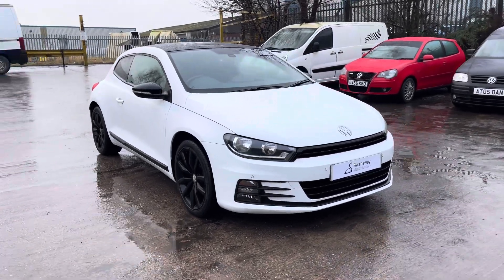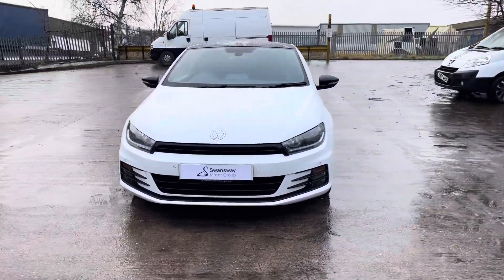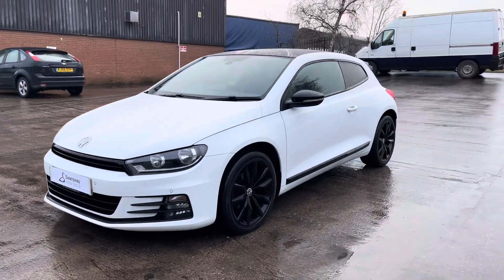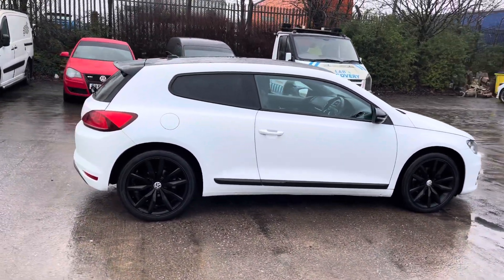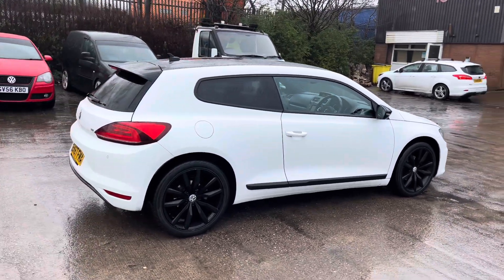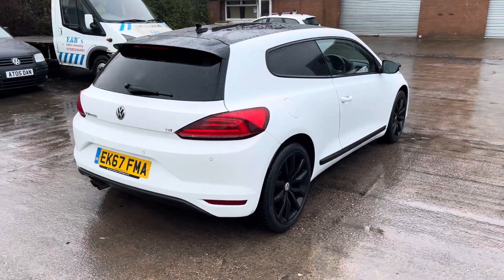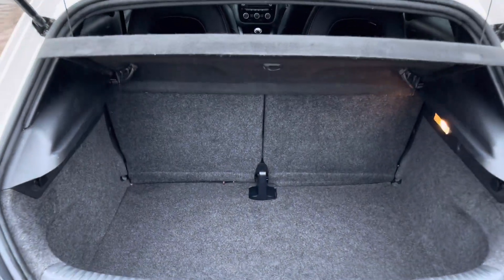We are delighted to be able to offer you this stunning Volkswagen Scirocco GT Black Edition. This vehicle comes with a 1.4 litre turbo petrol engine producing a power output of 125 PS. The vehicle also features the 6-speed manual transmission. This particular model is finished in the gorgeous pure white paintwork with the contrasting black roof and comes with around 34,889 miles on the clock.